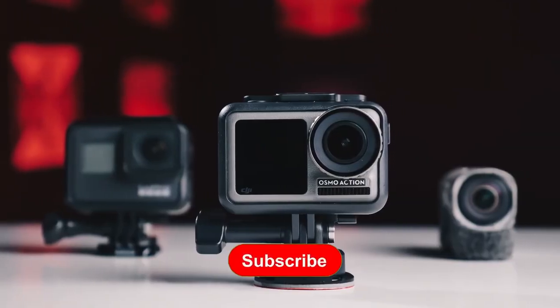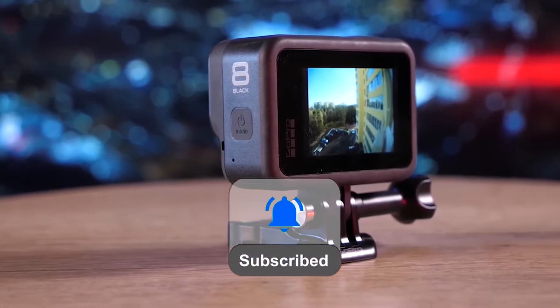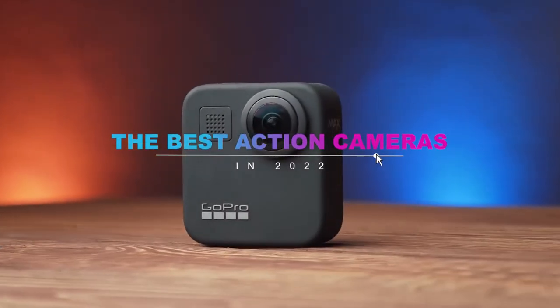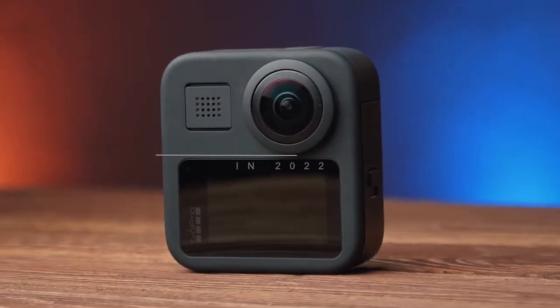What's up guys, welcome back to the channel. Don't forget to like, subscribe, and ring the notification bell before we dive into the best action cameras in 2022. Links to all of the products in this video can be found in the description down below.